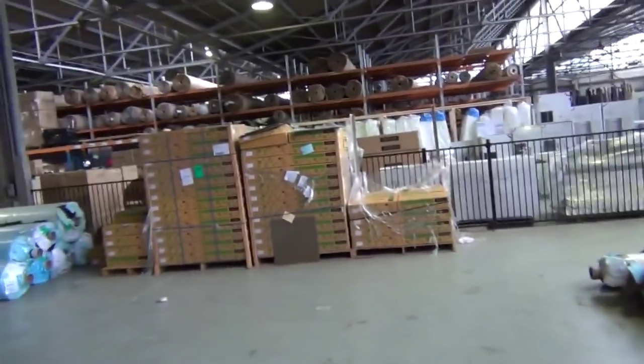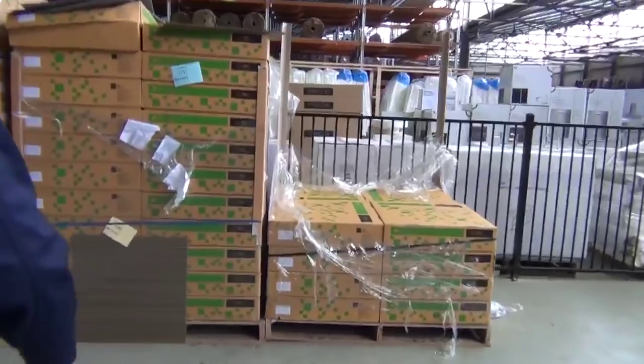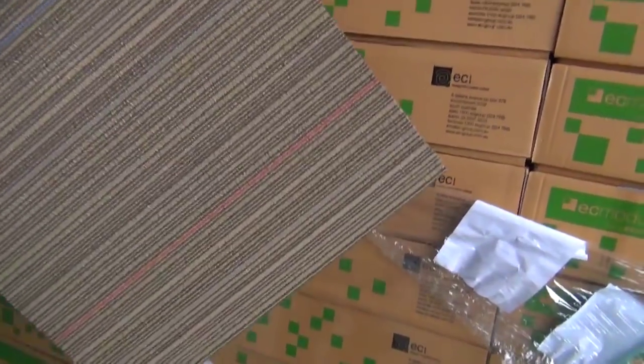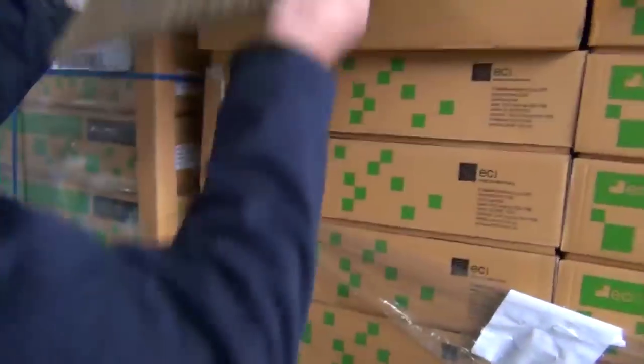Over here we've got carpet tiles — we're down to our last colour of carpet tiles, and we had a heap of this go through. It's a nice quality carpet tile with a felt back, so it's cushioned. Nice serviceable colour, hard wearing.